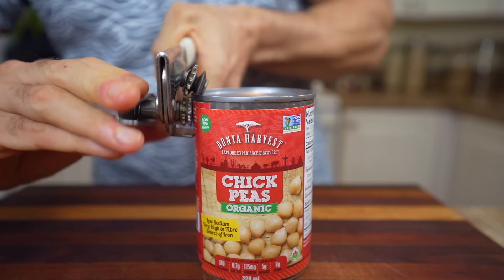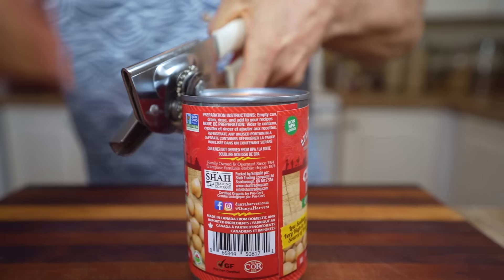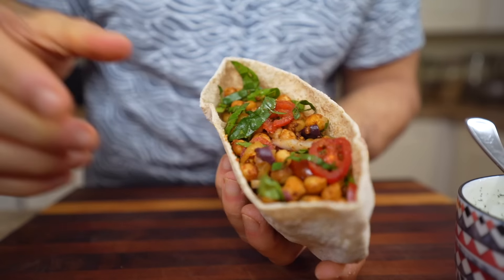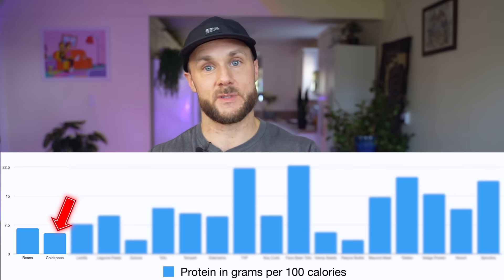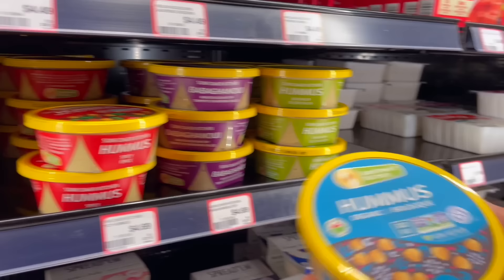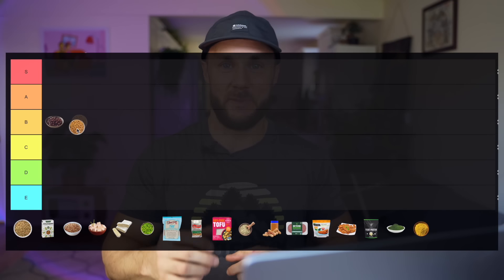Chickpeas are going to be very similar to beans — similar nutritional benefits. They are slightly higher in fat than most beans and have a little less protein at 5.4 grams per 100 calories. They're extremely healthy and very versatile, and the fact that you can make hummus with them — I think chickpeas definitely deserve to be in the B tier.